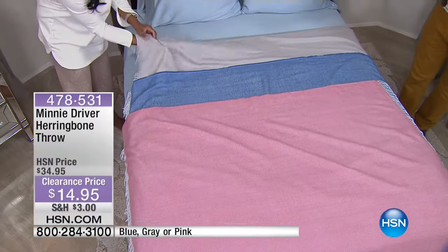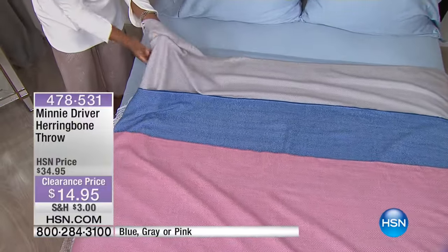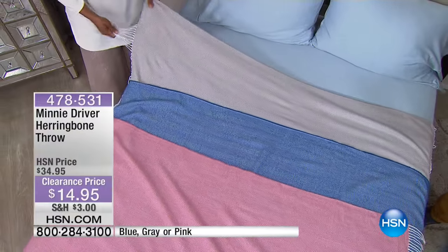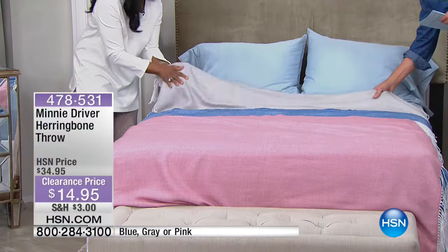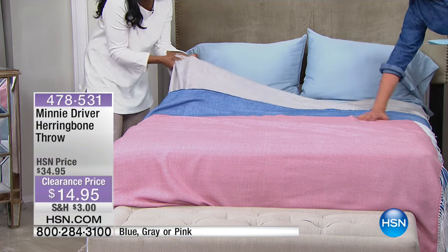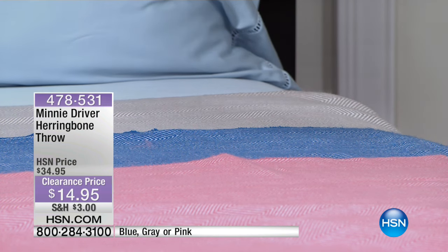I mean seriously, for $14 — and the grey is most limited, I will warn everybody, the grey is by far the most limited. But no matter what you're purchasing, grab one of these, because this will sell out. What's unfortunate is that you're not able to actually feel this the way I'm feeling it now, because it's just 100% feeling of cashmere — it feels like cashmere. There's no pilling, it's completely smooth, it's completely polished, you can see the herringbone pattern.